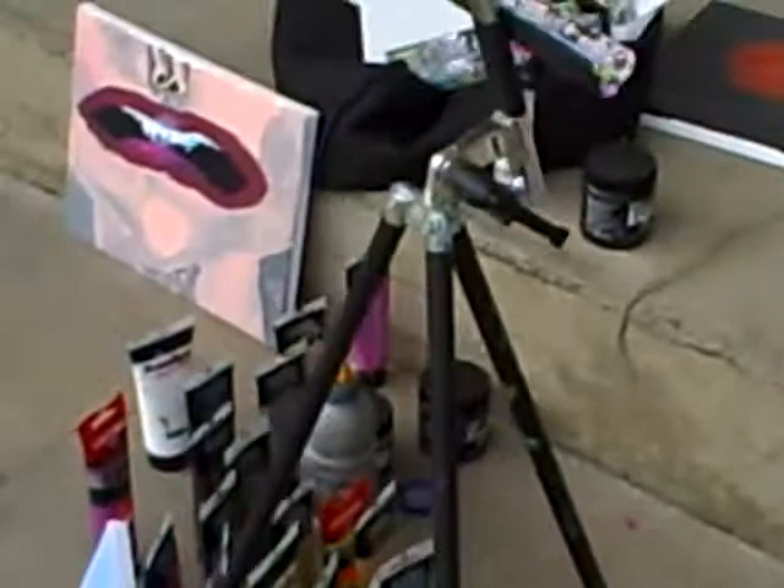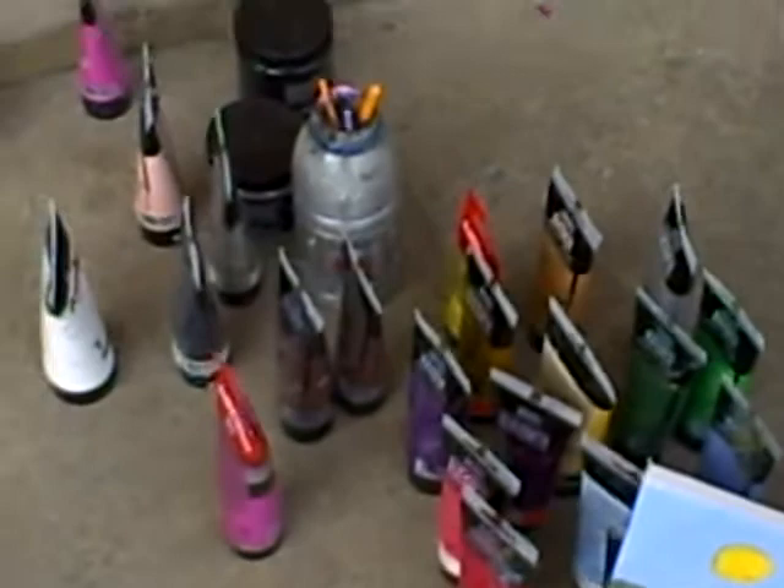Moving over here — you can see my easel and my art supplies, my paints there.